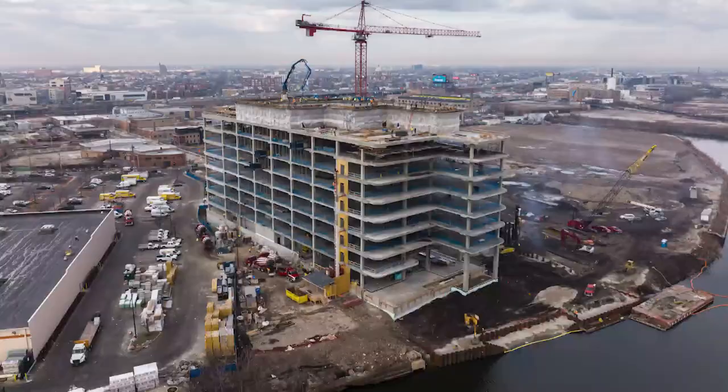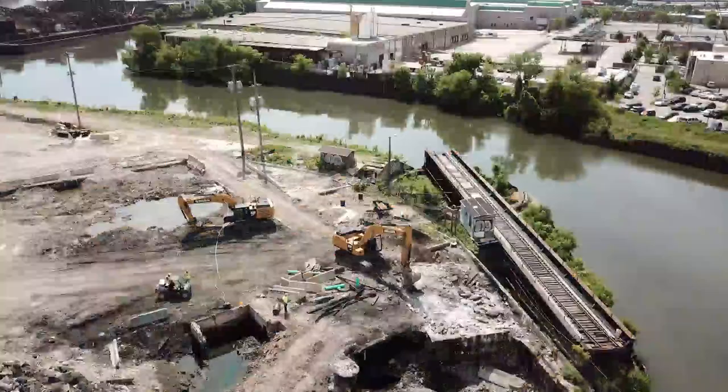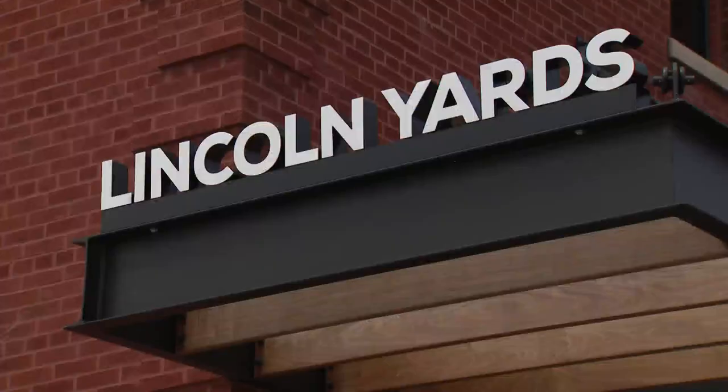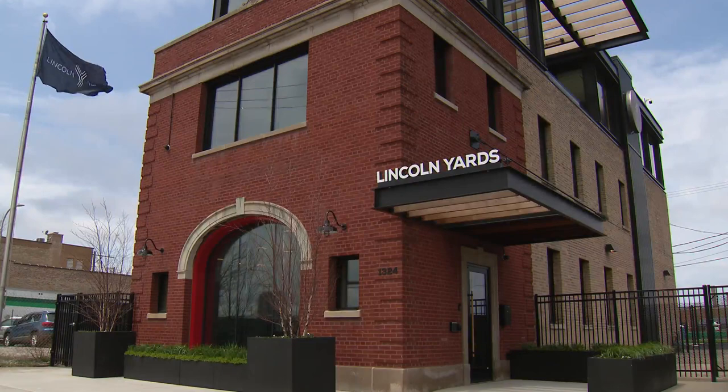There's an old saying that change happens gradually, then all at once. Anyone looking at the empty land and piles of dirt and gravel at Lincoln Yards might have to squint to see the change, and that includes the family of the man in charge of the mega development.